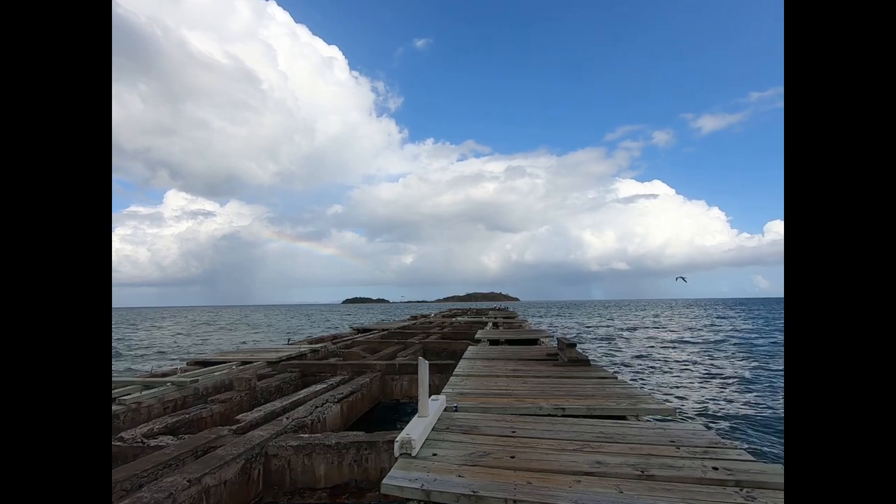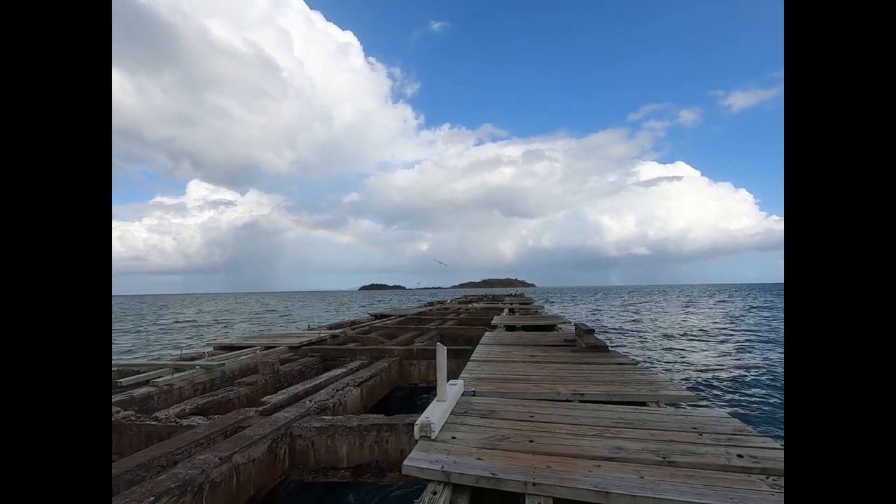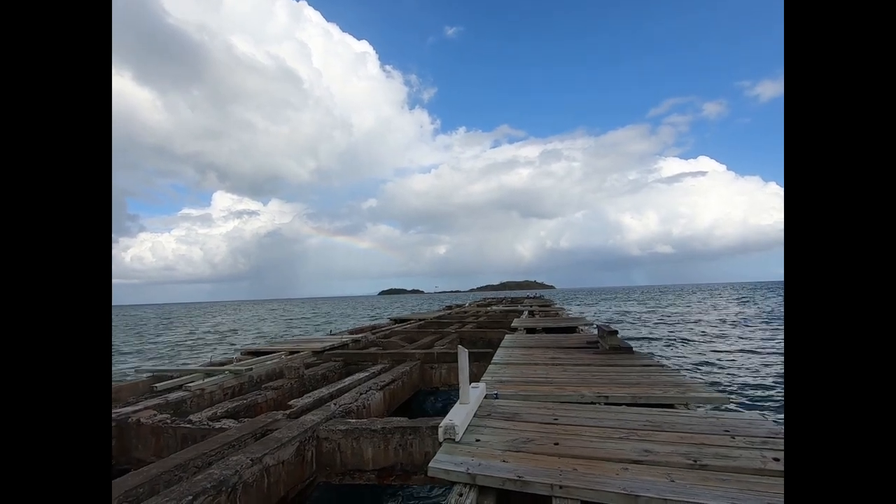Straight out here is a monkey island. They do research on those monkeys on the island. No people live there.